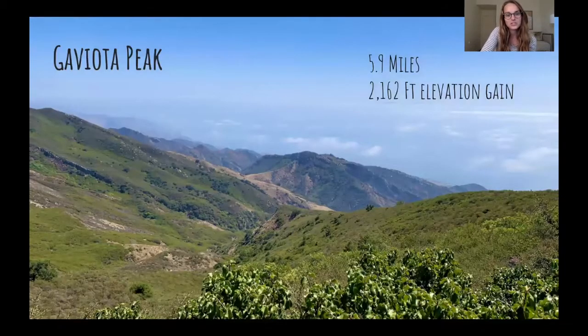The first trail I'm going to talk about is called Gaviota Peak. This one's a really gorgeous trail — it's very steep and hard. I went with one of my lab mates one of our first weeks in Santa Barbara. This one's a little bit further from campus, about 25-30 minutes away. It's over near the Air Force Base, but it's really pretty. It's a beautiful drive — you literally drive on a road that goes through a mountain to get to this trail.